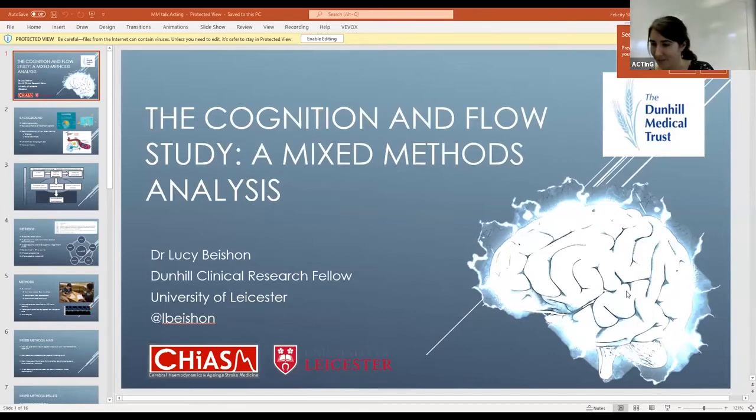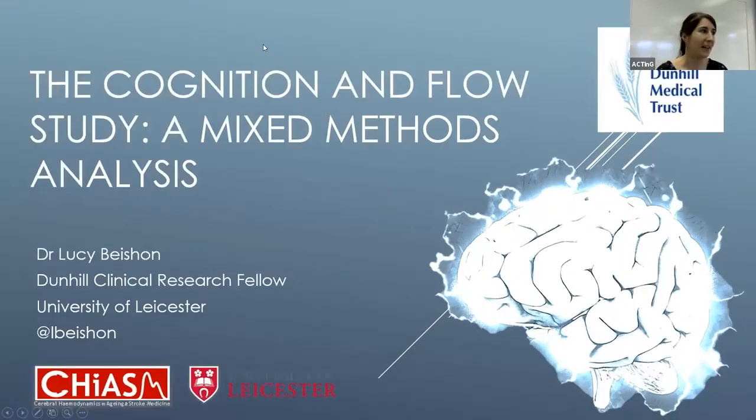Hello everybody, my name is Lucy. The last talk was quite a hard act to follow — I really enjoyed it. I'm going to change tack slightly and talk about some of the work for my PhD that I've been doing as a Dunhill Clinical Research Fellow. This is just one part of it: the mixed method analysis of the Cognition and Flow study that I ran.